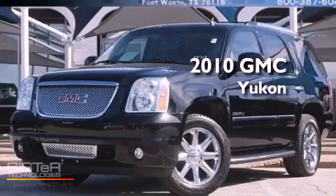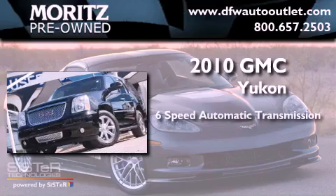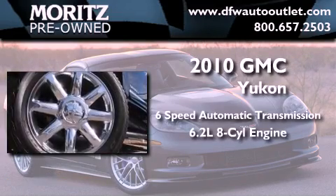This is a 2010 GMC Yukon. This SUV has a 6-speed automatic transmission and a 6.2-liter V8.